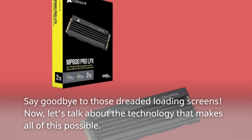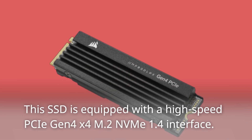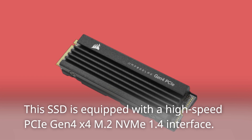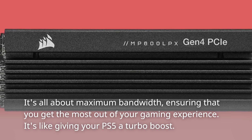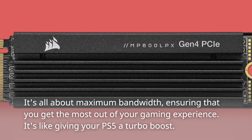Now let's talk about the technology that makes all of this possible. This SSD is equipped with a high-speed PCIe Gen 4x4 M.2 NVMe 1.4 interface. It's all about maximum bandwidth, ensuring that you get the most out of your gaming experience. It's like giving your PS5 a turbo boost.